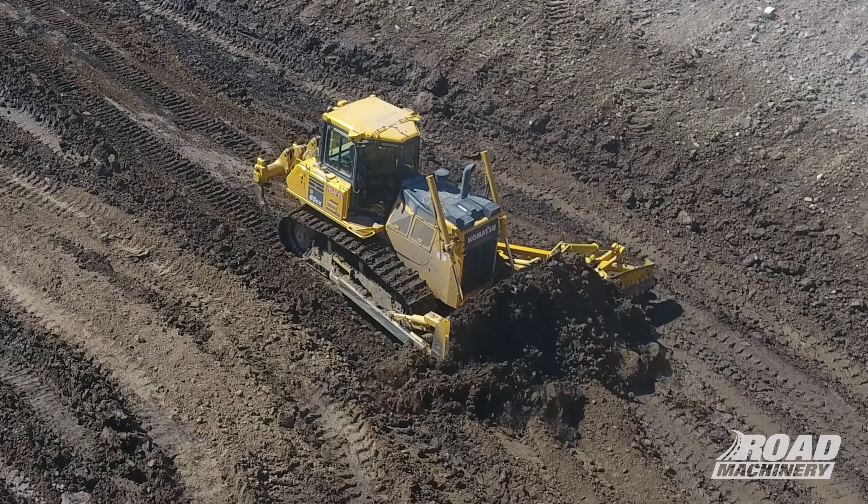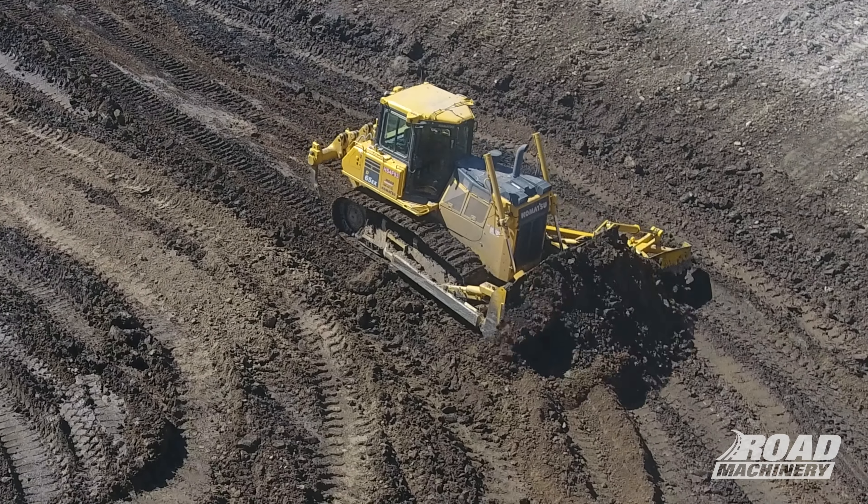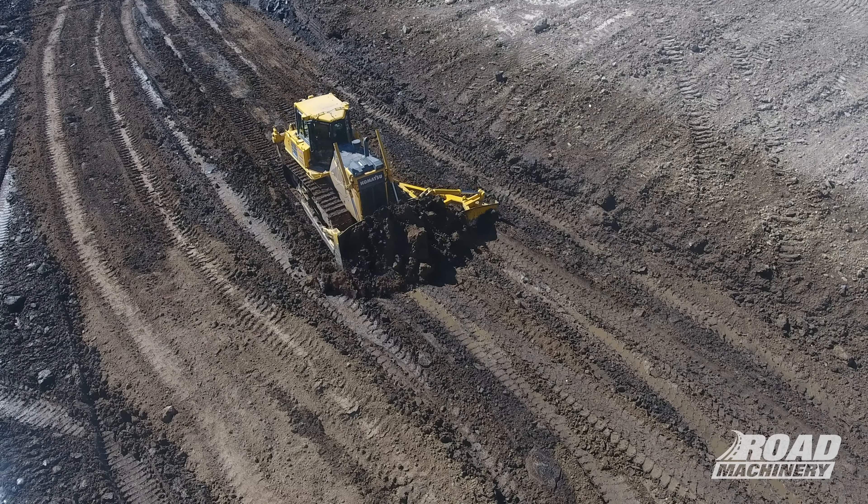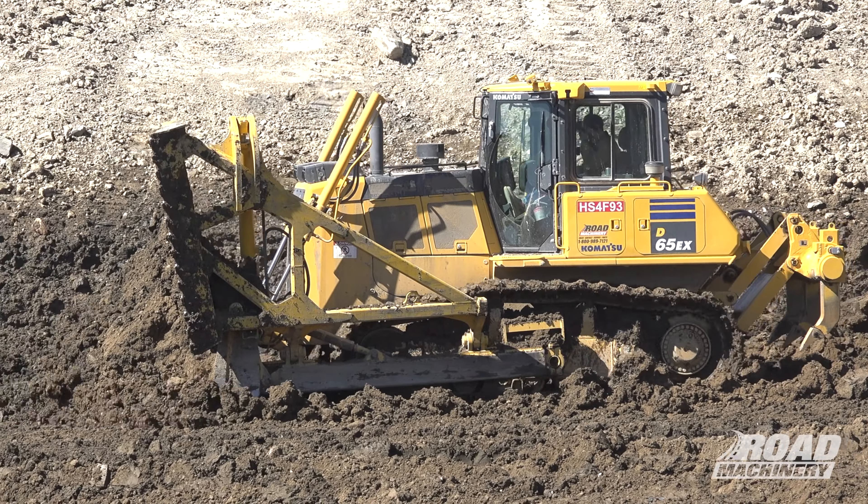The power on the dozer is really good and has a lot more power than a comparable size dozer I was running before, and the machine pushes a lot easier so I can make passes a lot faster. I'm definitely pleased with the dozer — it definitely makes me more efficient.